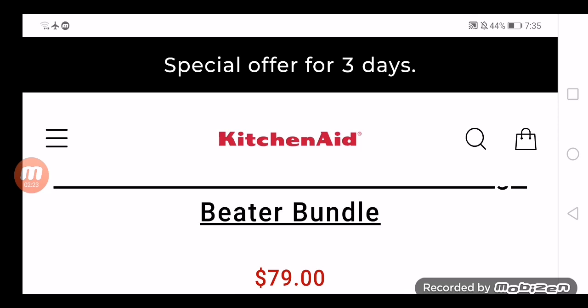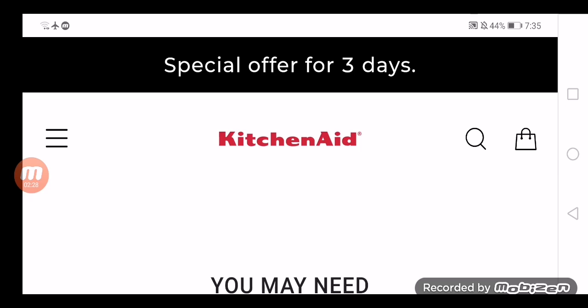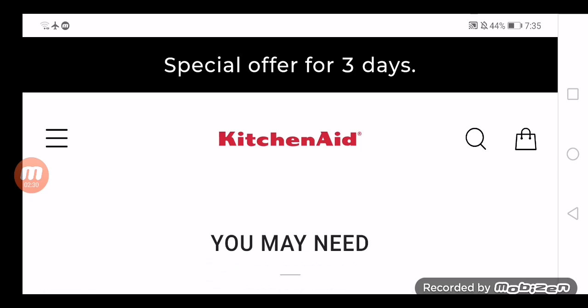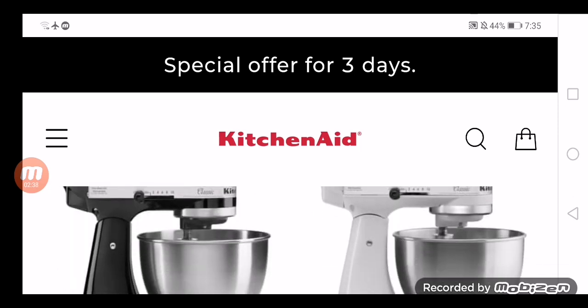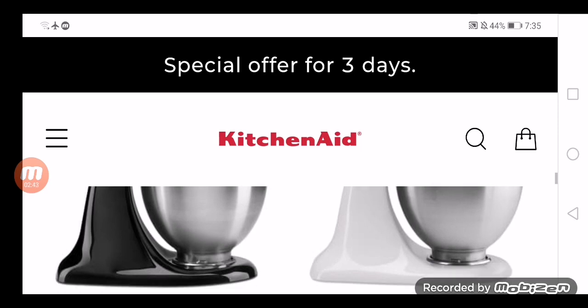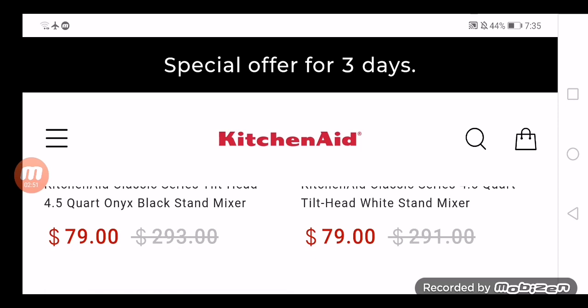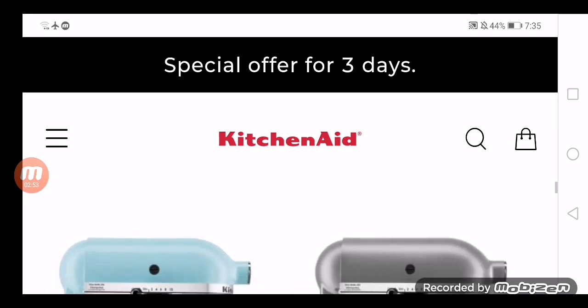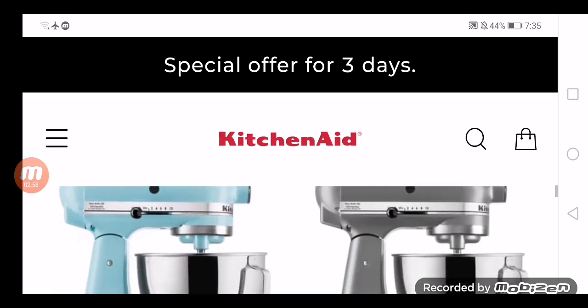The negative points of paybrill.com are: the domain is registered for less than six months, social media links are not available, buyers can hardly find any reviews of the website, and the trust score is extremely poor. The domain was released on 16 September 2021, and the trust score is just one percent, which is not trustworthy at all. It has no Alexa ranking, and owner details are hidden.